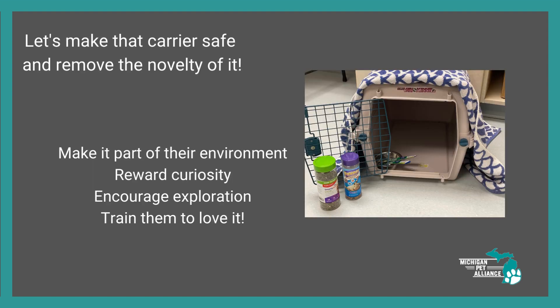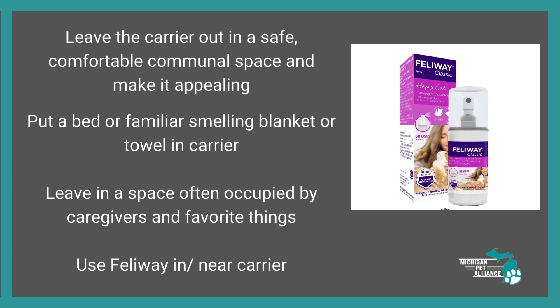Let's start by making that carrier safe and take the novelty out of it. It's not something that only comes out when we're going to the vet — we're going to make it part of their environment. We're going to reward curiosity when they show interest in their carrier, encourage them to explore it, and train them to love it. Leave the carrier out in a safe, comfortable communal space — it lives in the space in your home where you spend time, much like a dog crate could. Put a bed or a familiar-smelling blanket or towel in the carrier and leave it in a space occupied by caregivers and their favorite things. That way it's just part of life — it's there, they can sleep in it or check it out. It's not something hiding in the basement that only comes out to take them to scary places.